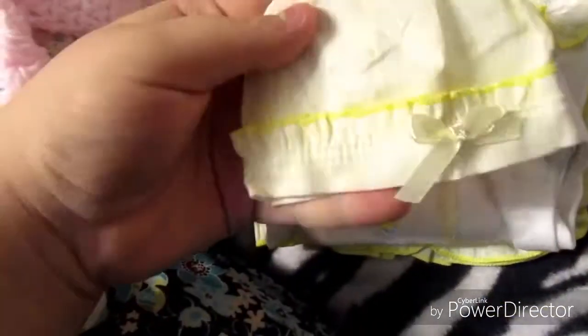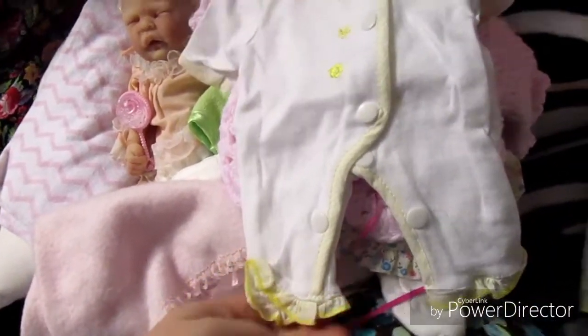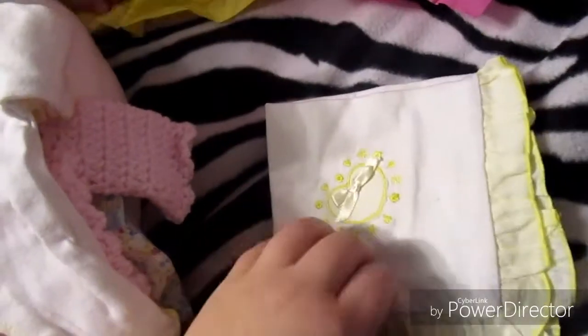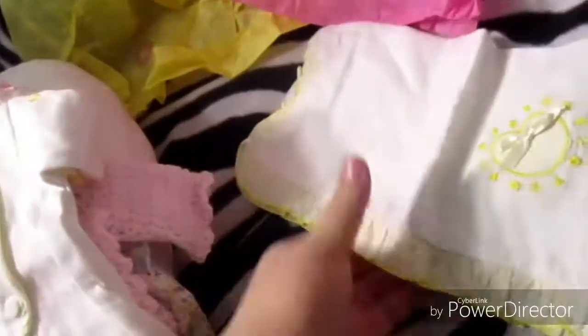Another outfit! Oh my! Look at this little hat! We're gonna have so many clothes to put on her now! That is so beautiful! And yet another blanket! A matching blanket! Oh my, this is so fun!